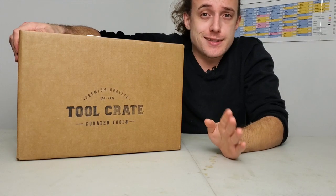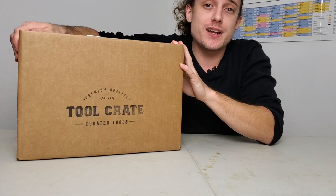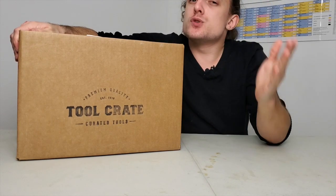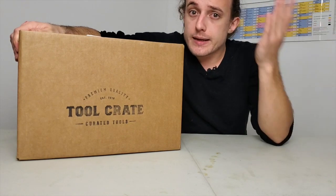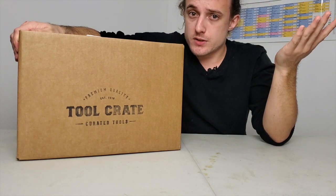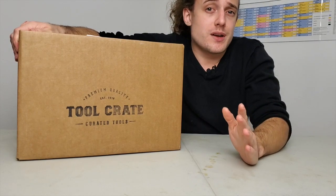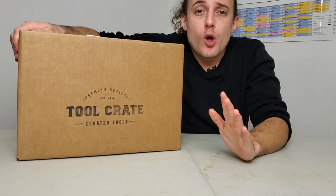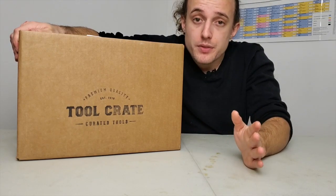For those of you that are still uninformed as to what the incredibleness of a Tool Crate is, here it is. The Tool Crate is a subscription service, not unlike the various other ones that currently exist, whether that be around makeup, toys, snacks, food, or whatever — usually month to month.